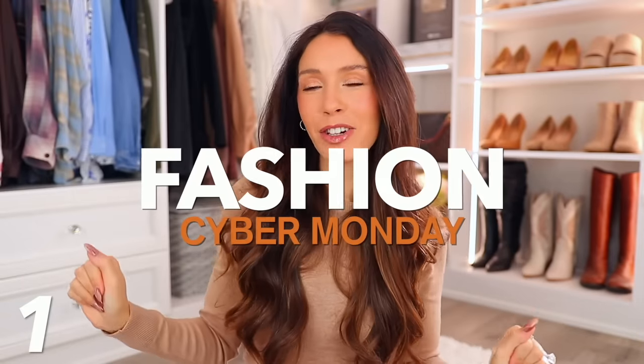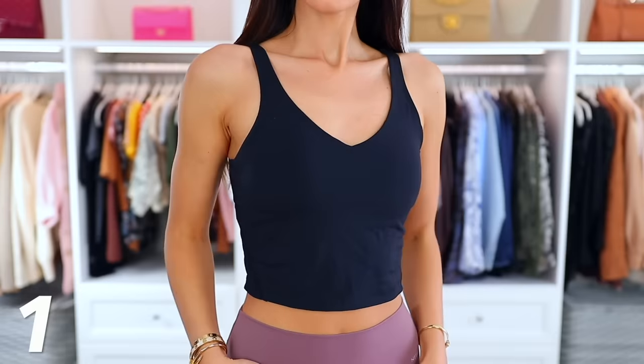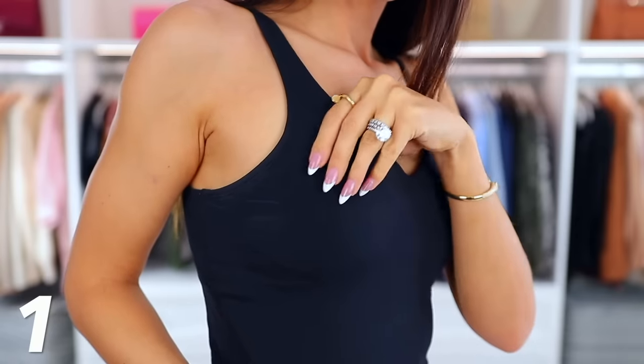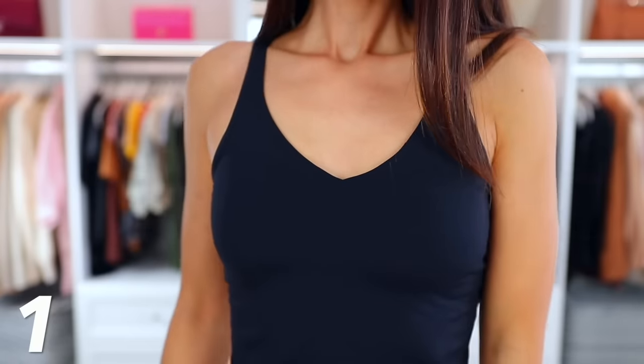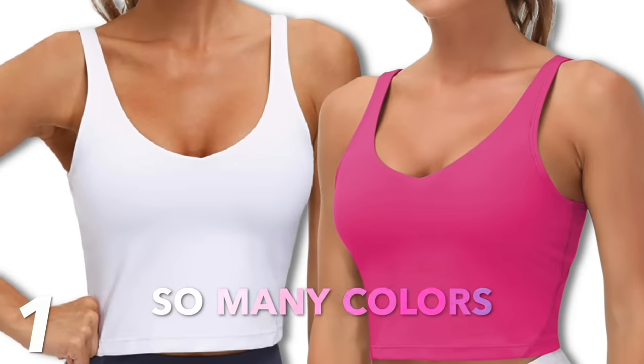We're starting first in the fashion category, followed by beauty and home. Up first, we have something that every time it's on deal, you guys love it. Maybe get it in a different color, or if you haven't tried it yet, now is your time because this is only $18. This is the Gym People built-in bra tank top. It has a built-in bra, so you don't have to worry about wearing something else. It's great for the gym because it gives you support, but it's also really good just on its own or as a layering piece — you can throw on a cardigan, even a blazer or shirt jacket. I love it in black, and I also have it in white, but it comes in tons of colors.